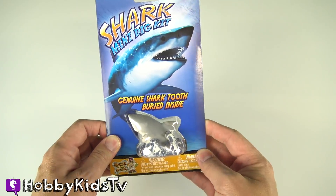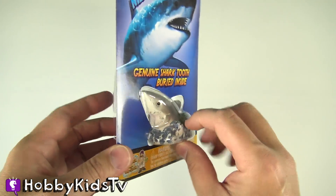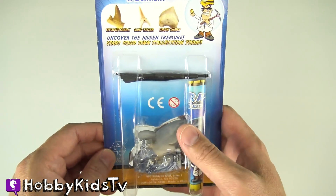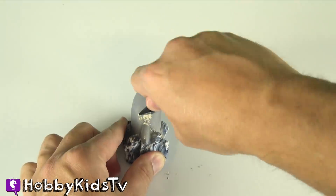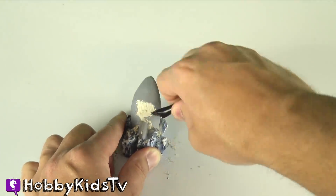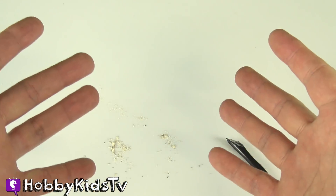We've got the shark mini dig kit. There is a shark tooth inside this shark — we're gonna dig it out and see what kind of shark tooth we get. We're gonna dig it. Hobby Dude, you're taking way too long! Come on Hobby Grit, I was just getting going. Who's got who now, shark? This is how Hobby Grit gets things done — you ready, cupcake?